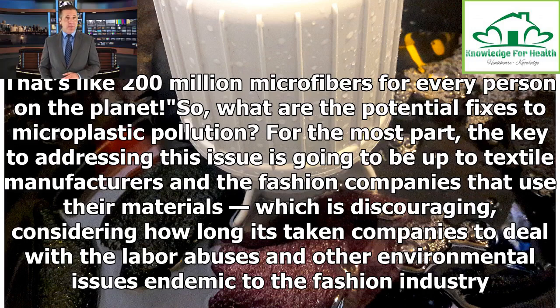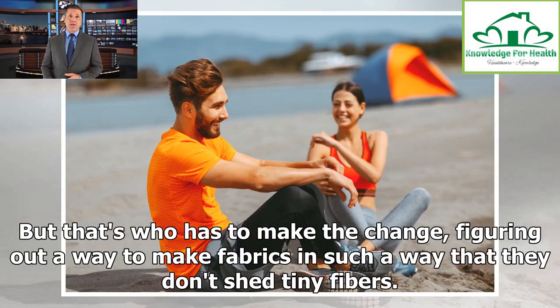For the most part, the key to addressing this issue is going to be up to textile manufacturers and the fashion companies that use their materials, which is discouraging, considering how long it's taken companies to deal with the labor abuses and other environmental issues endemic to the fashion industry. But that's who has to make the change — figuring out a way to make fabrics that don't shed tiny fibers.